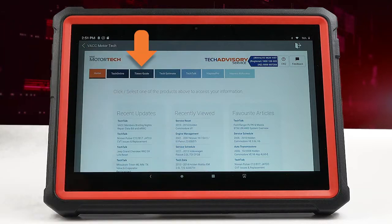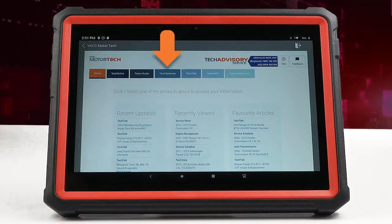Times Guide provides a comprehensive list of mechanical repair and operation times for a wide variety of vehicle types. TechEstimate allows you to provide a professional cost estimate on various procedures on a variety of vehicles, including logbook services.